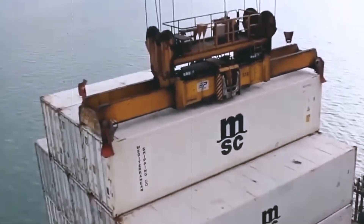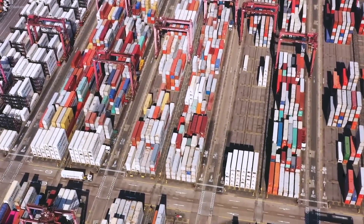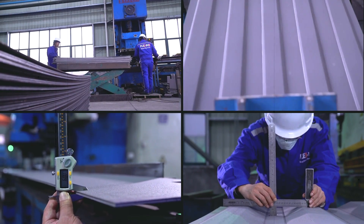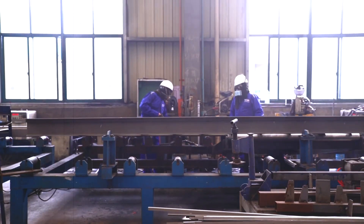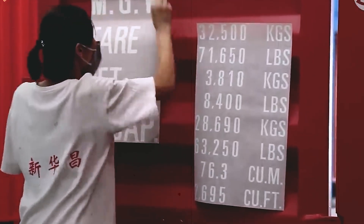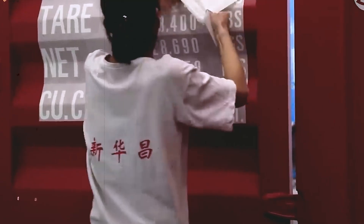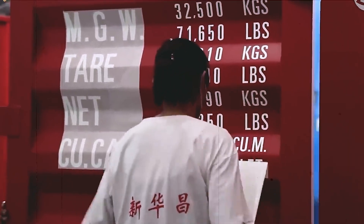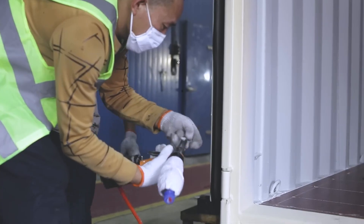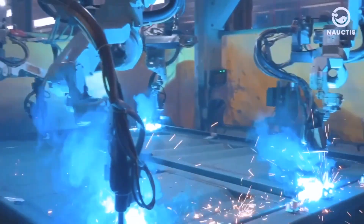Before a container ever carries its first load, it has to prove that it can survive years of storms and rough handling. The final stage of construction is when all the parts come together into a closed, sealed structure. The side panels, floor frame, doors, and roof sections are positioned and welded into place. Strong weld lines run down every edge, turning the individual components into one solid box. Any weak spot at this stage could lead to cracked joints later, so factories use both robotic welders for precision and skilled workers to inspect and reinforce seams as needed.